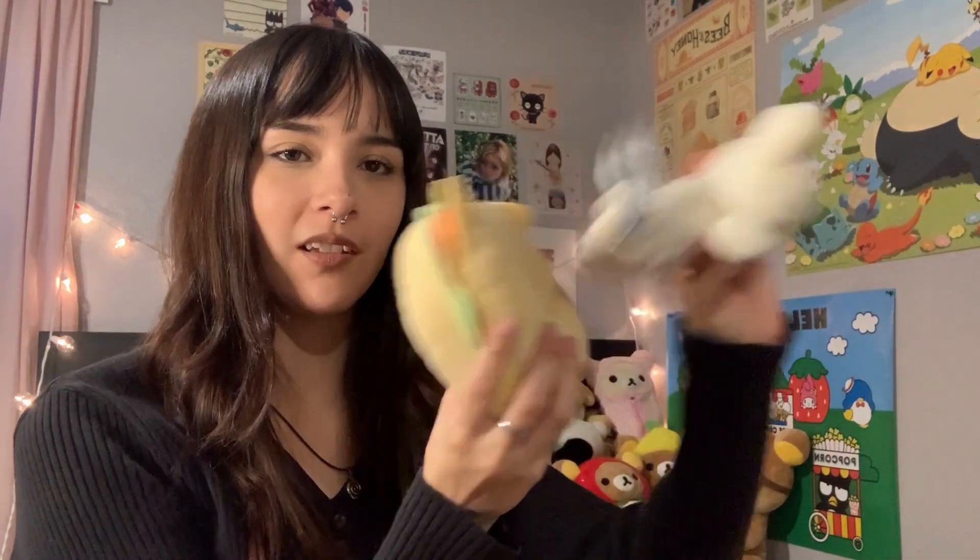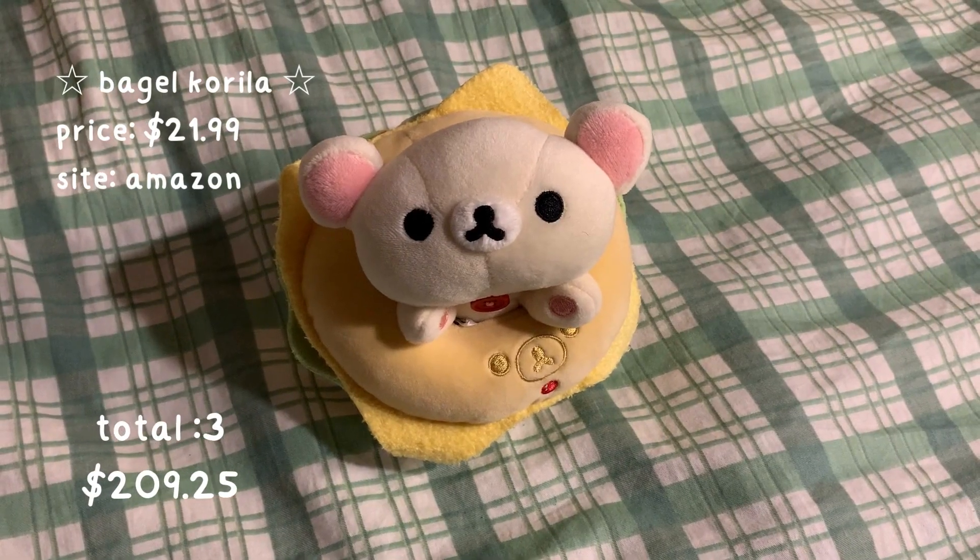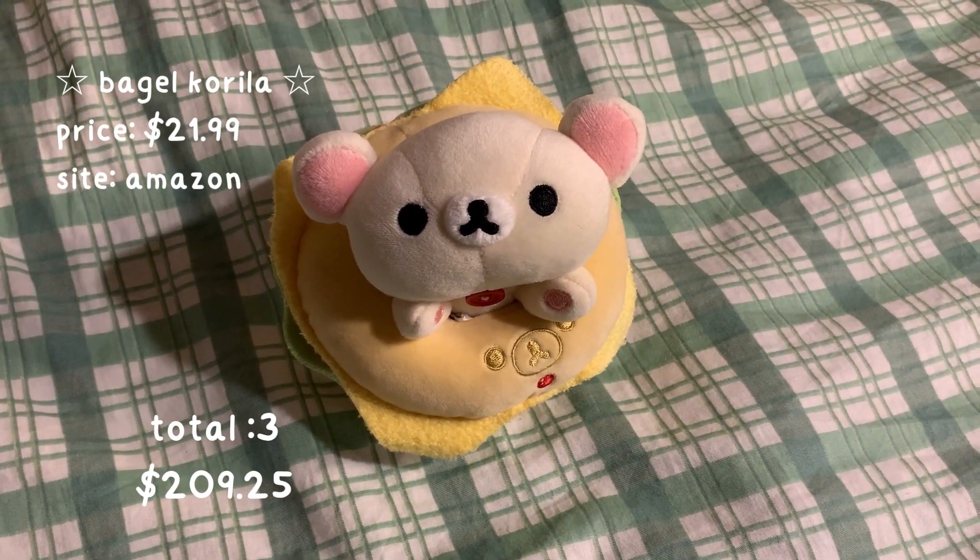I got her for my 21st birthday from my friend Trinity. She's so cute — she comes out of this little burger or bagel, maybe. I like how she lays down. Now I'm going to move on from my smaller plushies to the medium size ones.